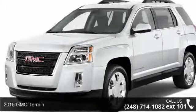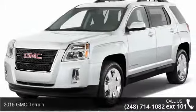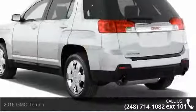Check out this 2015 GMC Terrain. If you are looking for an automobile with great features, look no further.